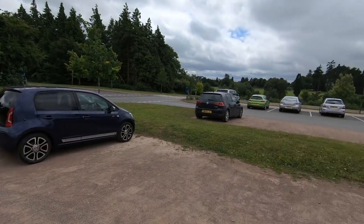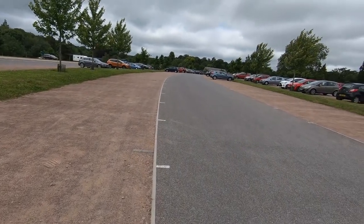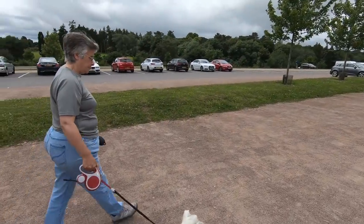We're at Weston Burt Arboretum. Oliver Cox suggested we come here. We're having a day off filming, apparently.